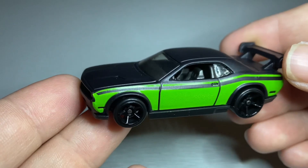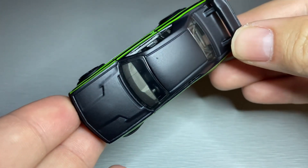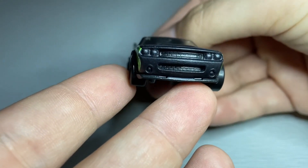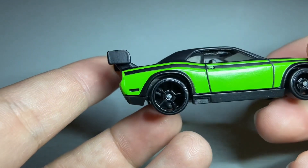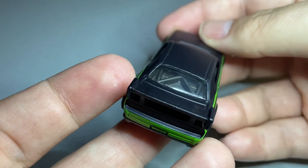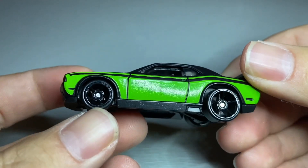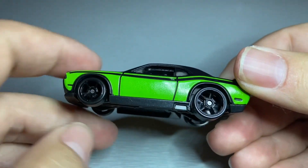First up, from Furious 7, we have the Dodge Challenger Drift car. A nice matte black with some green decals on the side. There's the front end and the rear — no Tampos at all, but it does have this built-in wing and spoiler off the back, and a roll cage on the inside. Overall, pretty good looking car. Some nice wheels as well — blacked out 5-spokes.